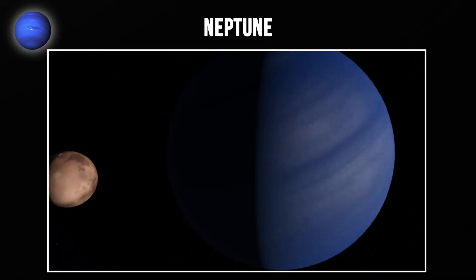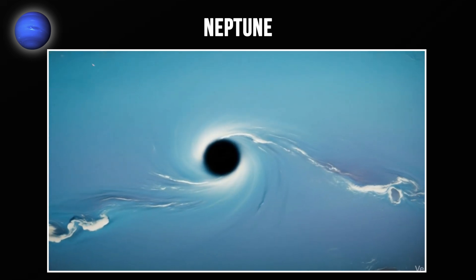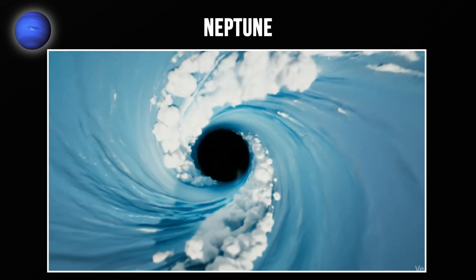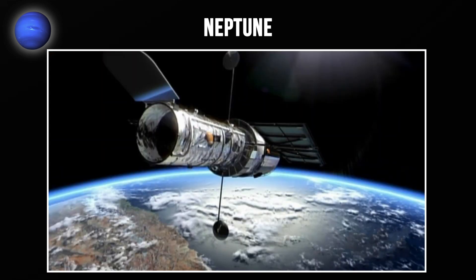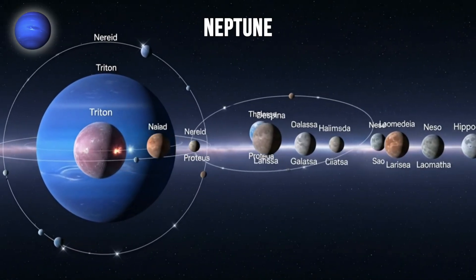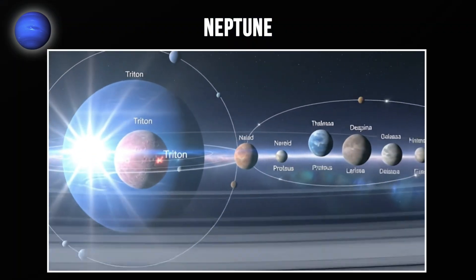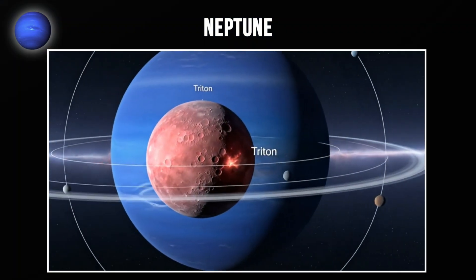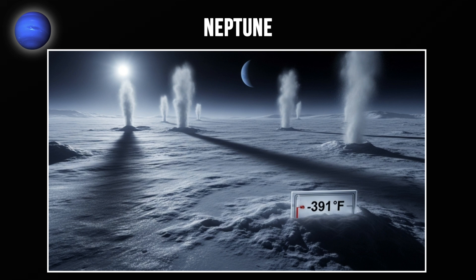Neptune displays dynamic weather patterns with large storm systems appearing and disappearing. Its most famous storm was the Great Dark Spot, observed during Voyager 2's 1989 flyby — but when the Hubble Space Telescope looked at Neptune later, the Great Dark Spot had vanished. Neptune has 16 confirmed moons, with Triton being the largest and most interesting. Triton orbits Neptune backwards — a retrograde orbit suggesting it was captured from the Kuiper Belt. Triton has nitrogen geysers erupting from its surface, and its temperature is minus 391 degrees Fahrenheit, colder than Pluto.